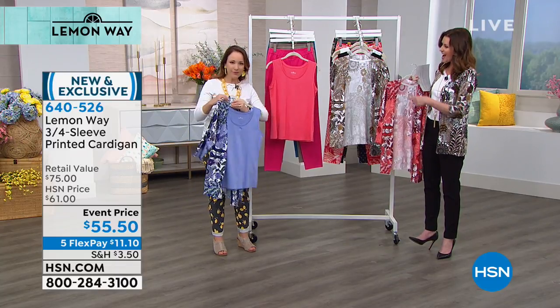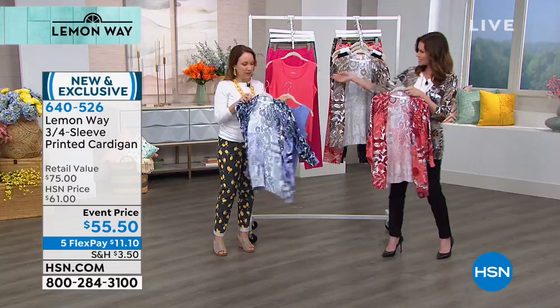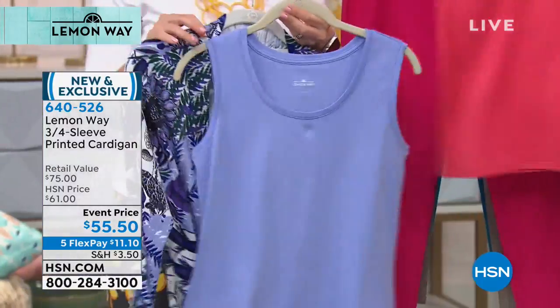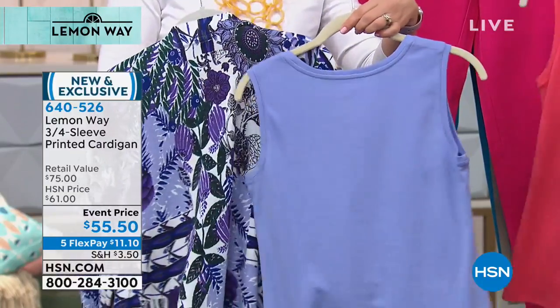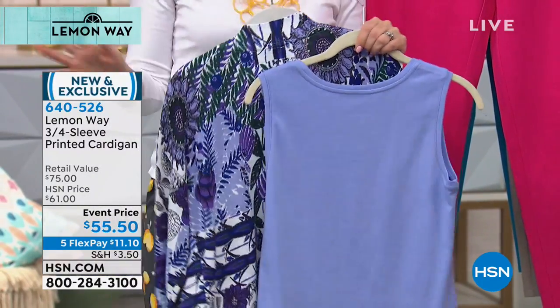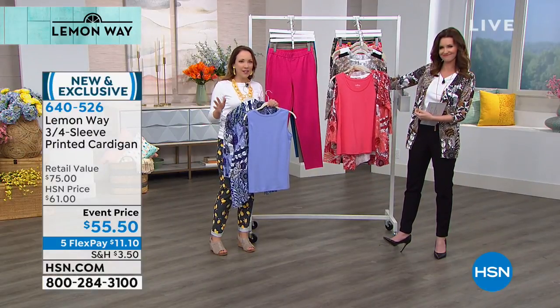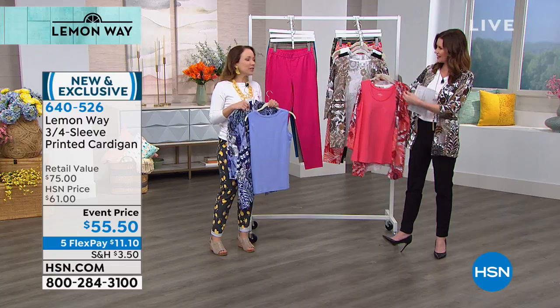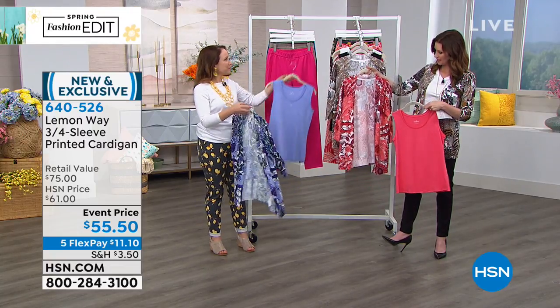You can pair it here with the periwinkle tank that we have available from Lemon Way — you can definitely pair those together. Look at the different colors together. And then the coral goes great with that cardigan as well. Everything they thought of is to be able to mix and match it easily into your wardrobe. It's fun and functional — just really cute as a pop of color into your wardrobe for spring and summertime.